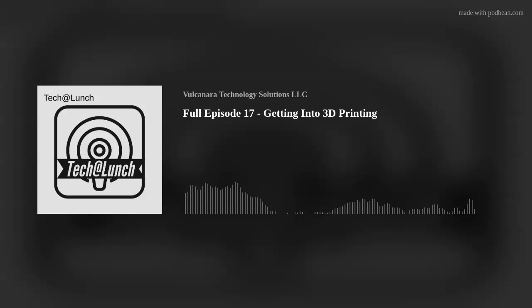Thank you for listening to the Tech at Lunch Podcast, where we hope you learned something about tech during your break or lunchtime. If you did, please give us a follow to prevent missing future episodes. If you have any ideas or something you want to hear or learn about, please send us a show idea to podcast at vulcanora.com. Hope you have a good rest of the day and continue learning.